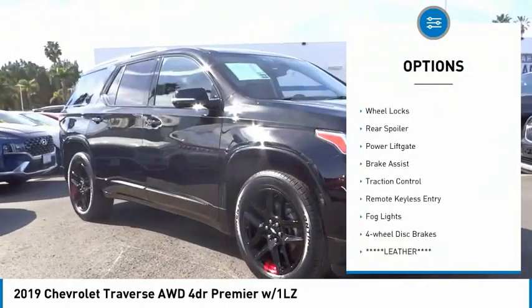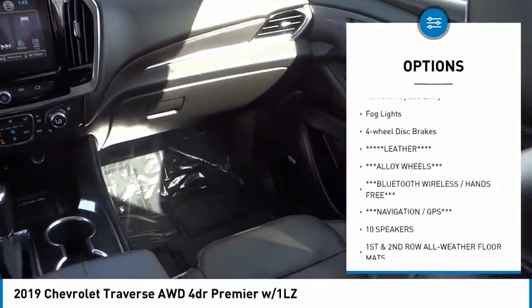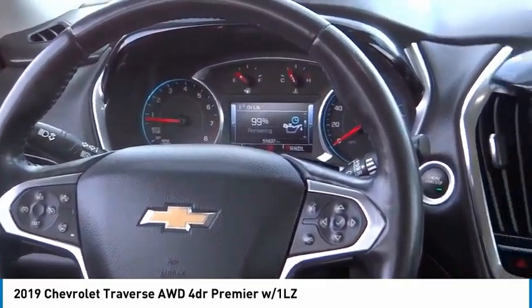Electronic stability control, alloy wheels, wheel locks, rear spoiler, power lift gate, brake assist, traction control, remote keyless entry, fog lights, four-wheel disc brakes.